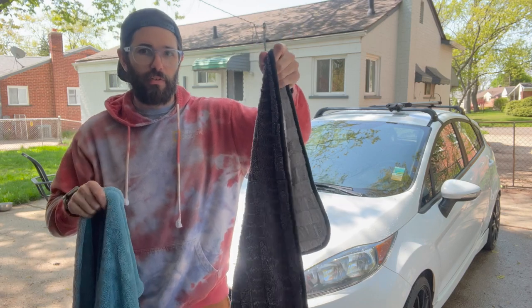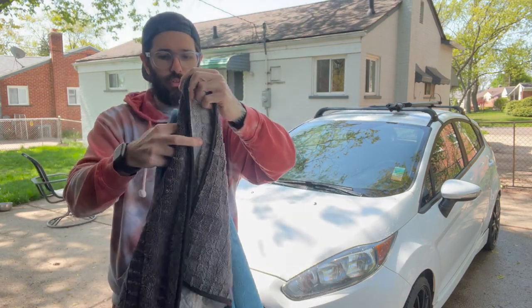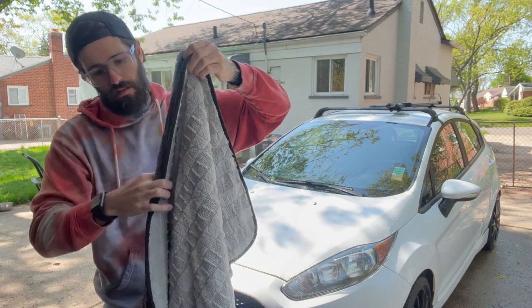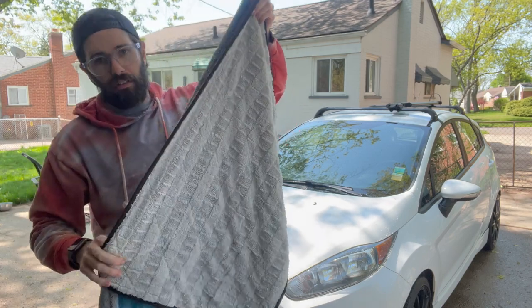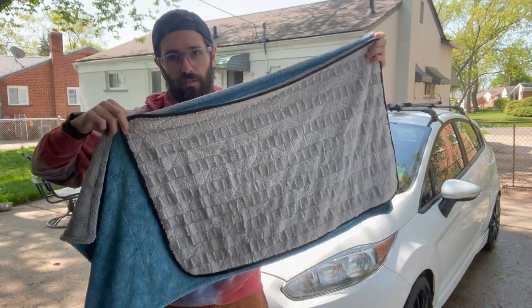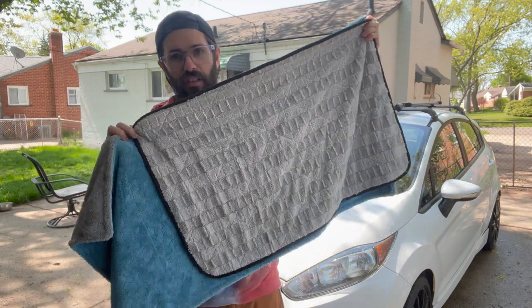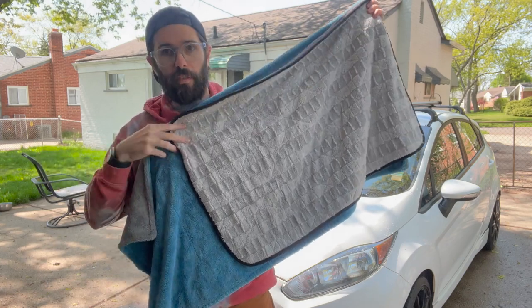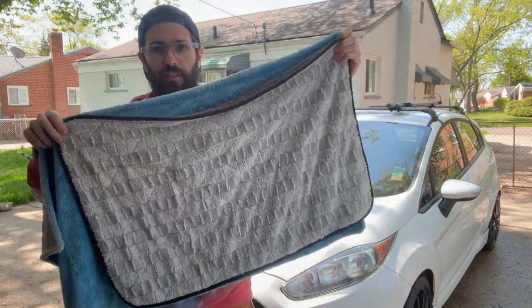There is a larger Rag Company towel that's 30 by 36, but I'll show you side by side what they look like here. As you can see, there is about 10 more inches in length on the Autofiber towel, but as far as width goes they're relatively the same.